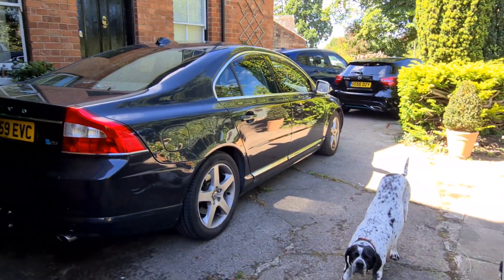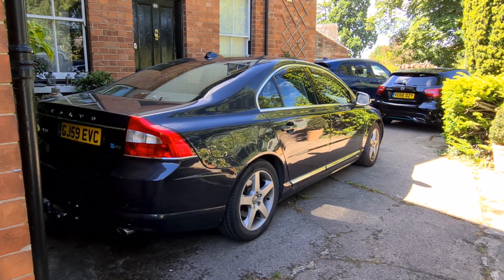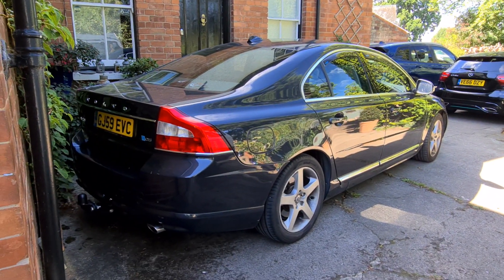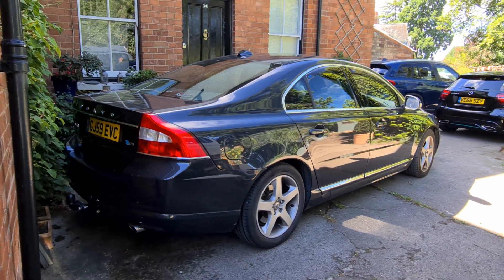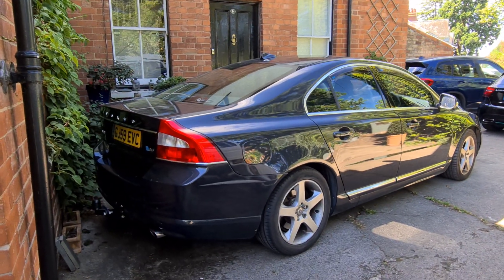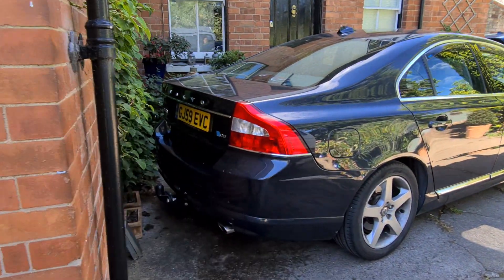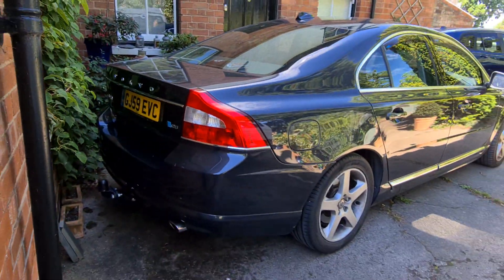It's a proper little queue car — nought to 60 is about seven seconds, which is really quick for something this size. It's about 4.8 metres long, so it's an absolute tank to try and park. The previous owner decided to spec it without parking sensors, so that's taken some getting used to.